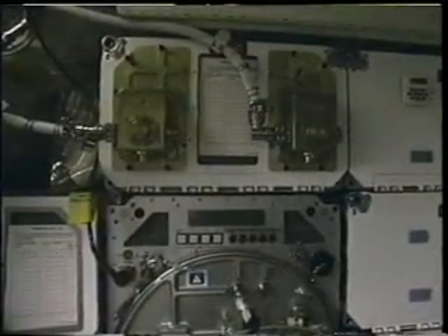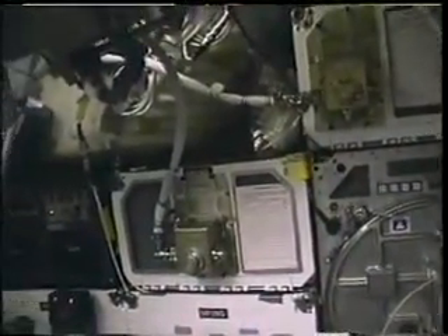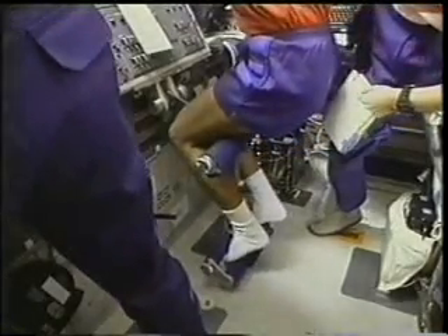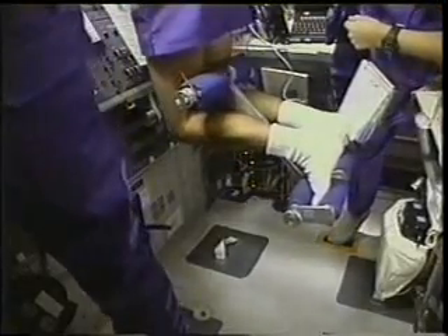Three gold boxes on the locker doors were the accelerometers for the Shuttle Acceleration Monitor System (SAMS), and we used that equipment to document the microgravity environment on the orbiter. This is a piece of equipment called ALBERT that Jean-Francois and I used to position ourselves when we were operating the robotic arm for the deploy and the retrieve.